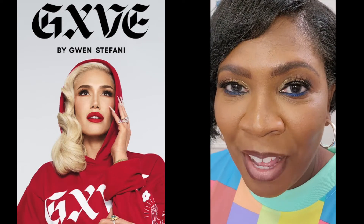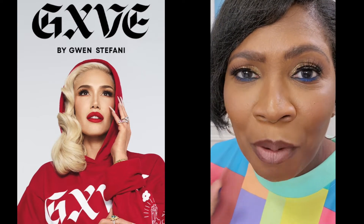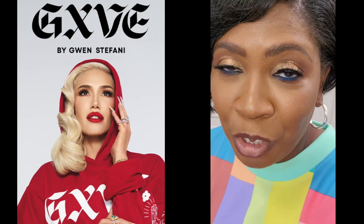Gwen Stefani has a makeup line at Sephora now, and I didn't know if the colors would work for me just because she has such a bold, distinctive look. Did you have to have her type of flavor or her makeup style in order for it to work?